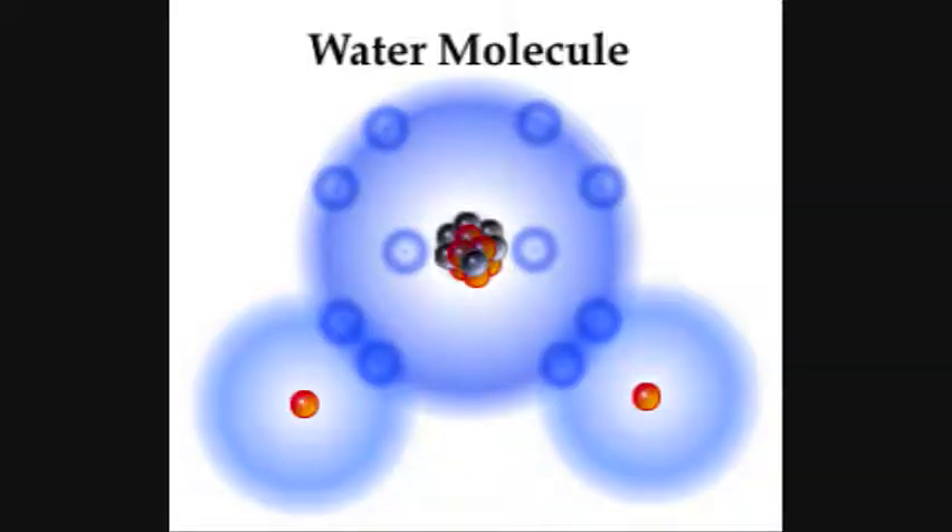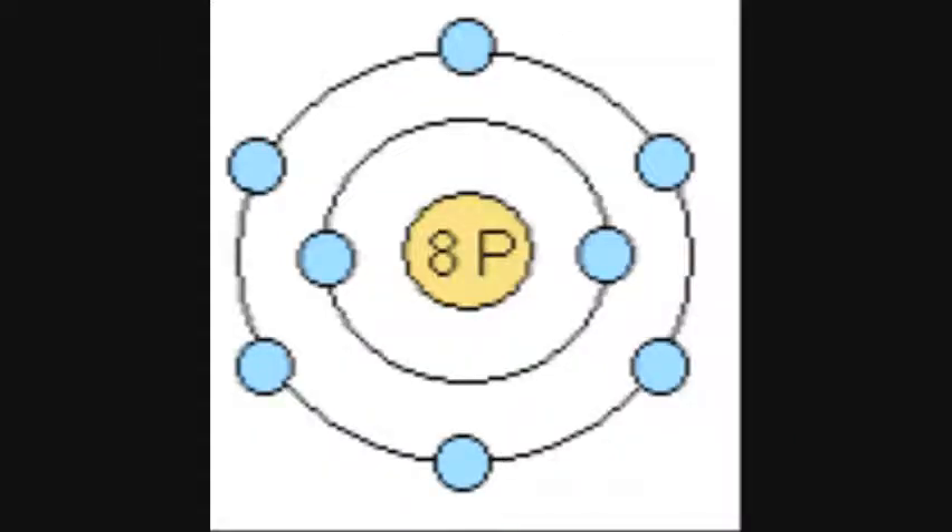Take this water molecule. Two hydrogen atoms bond with an oxygen atom to make what we know as water. But if we look at an oxygen atom by itself, we see that it has two electrons on the inner shell and six electrons on the outer shell.